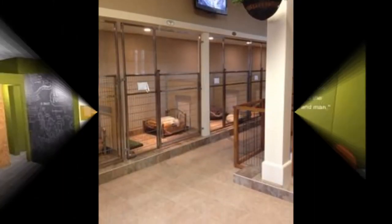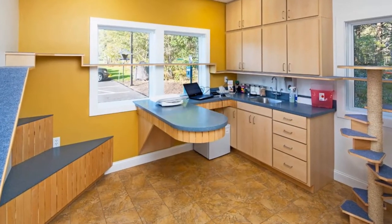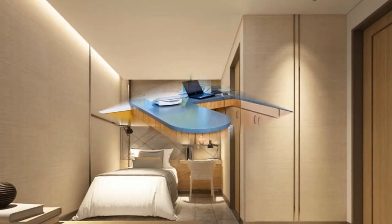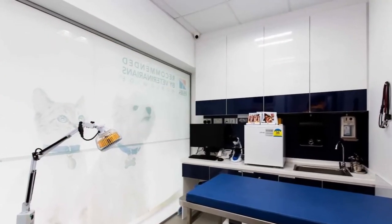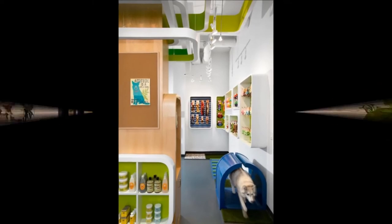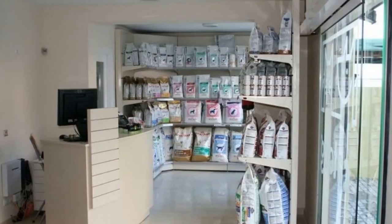The new freestanding clinic is an upgrade from the 50-year-old facility that once housed the hospital. The fun aesthetic, along with a solid floor plan and attention to detail, caught the eye of the competition judges, earning the hospital an award for design excellence.